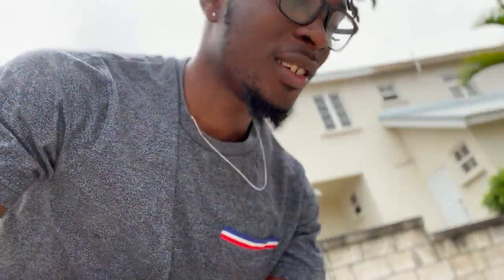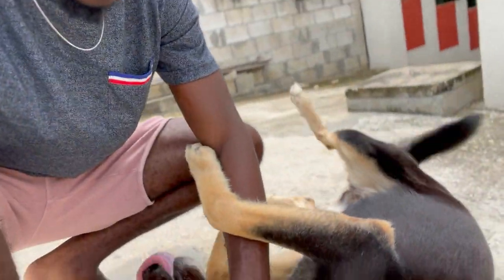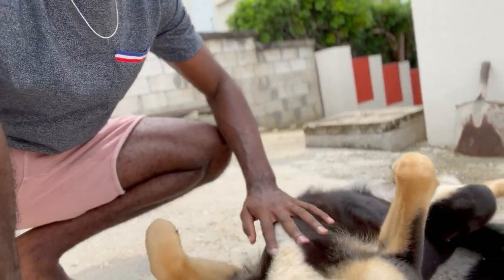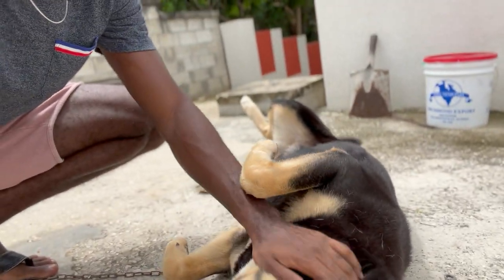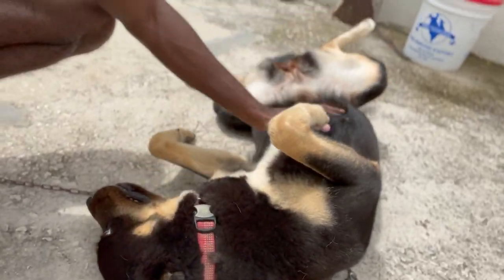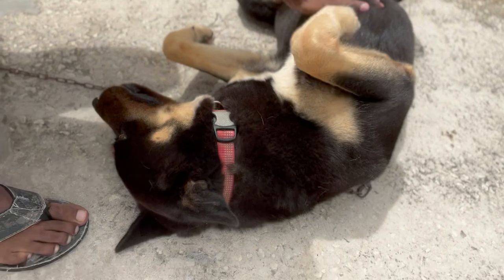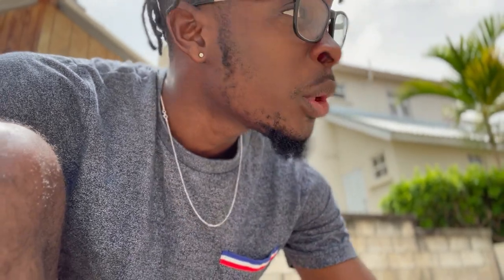Yeah, she's absolutely obsessed with me and always loves to play. I'm not playing right now though — I gotta clean up her area. She loves these belly rubs. I'm gonna rest my phone somewhere so you guys can see how I take care of stuff. I'm actually gonna go and get her food first.